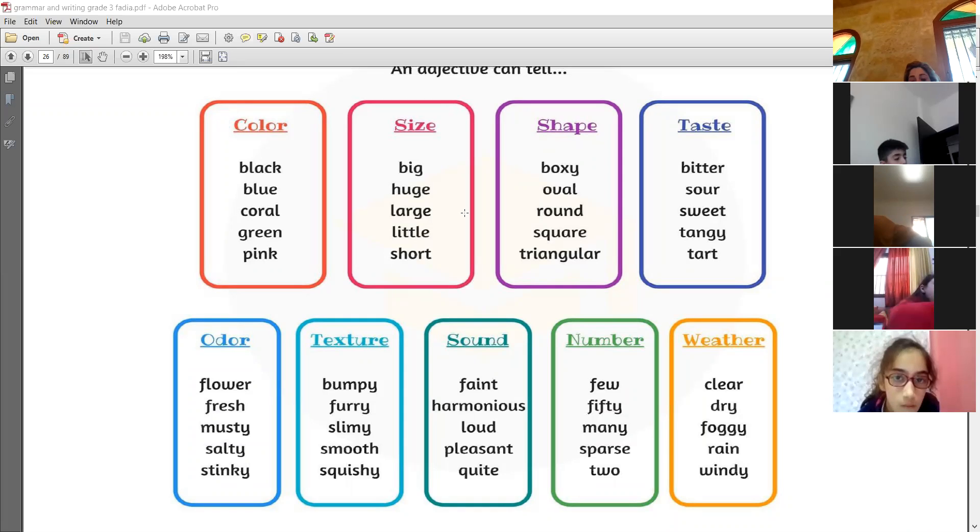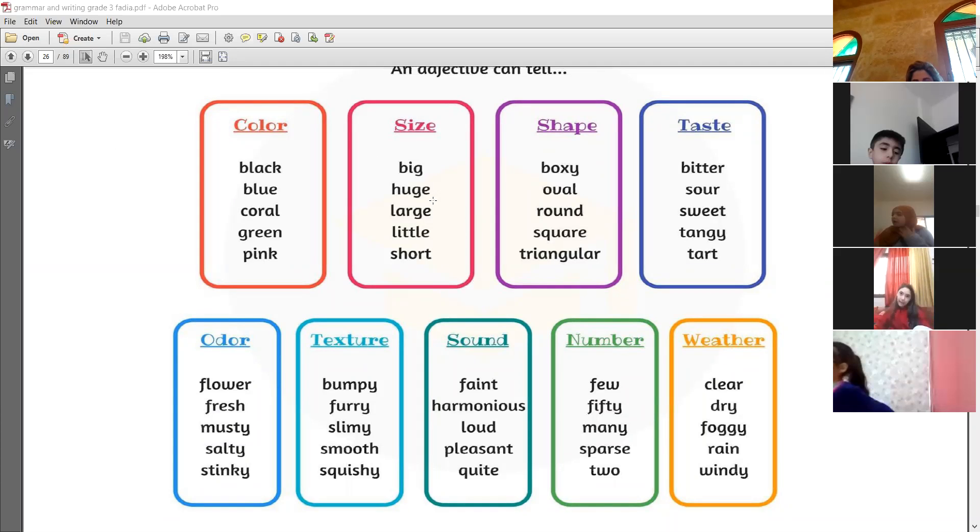For shape, you have boxy — meaning the shape of a box — oval, round, square, and triangular. For taste, you have bitter, sour, sweet, tangy, and tart. Tart means like when you eat lemon — lemon is tart. Huge means very big. Large, little, and short are all size adjectives.